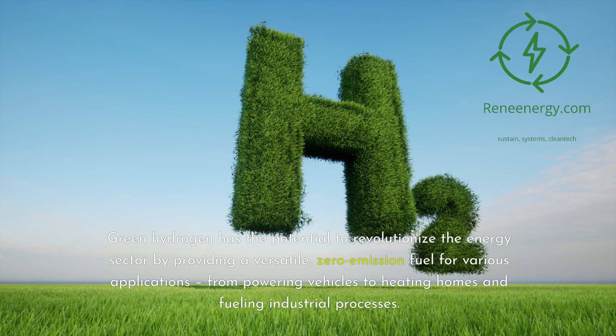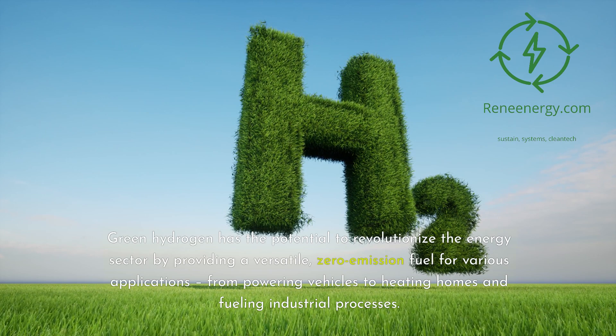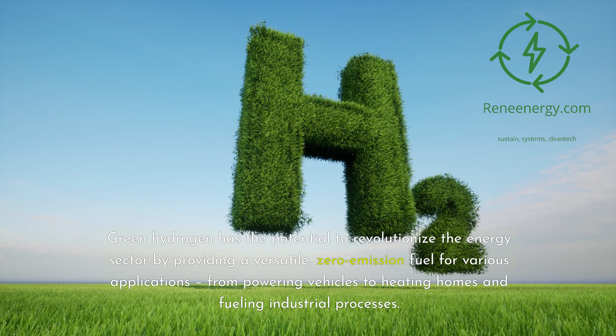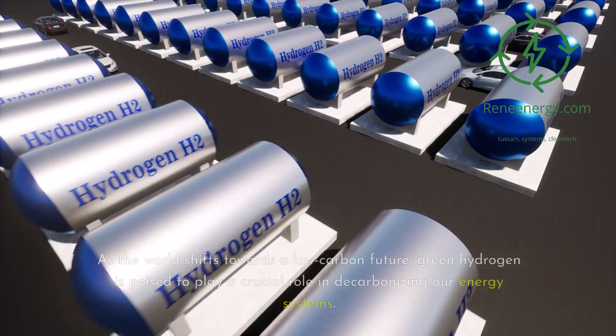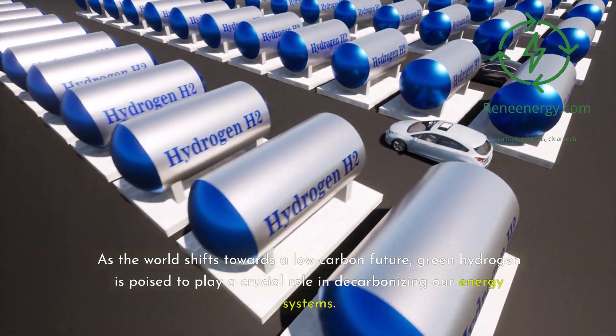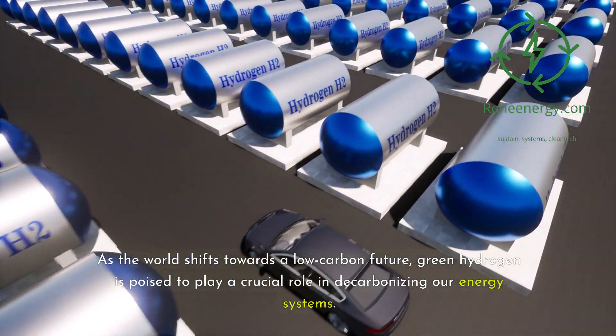Green hydrogen has the potential to revolutionize the energy sector by providing a versatile, zero-emission fuel for various applications, from powering vehicles to heating homes and fueling industrial processes. As the world shifts towards a low-carbon future, green hydrogen is poised to play a crucial role in decarbonizing our energy systems.